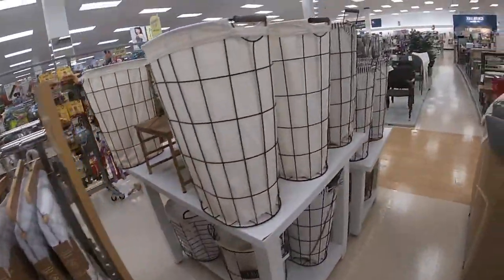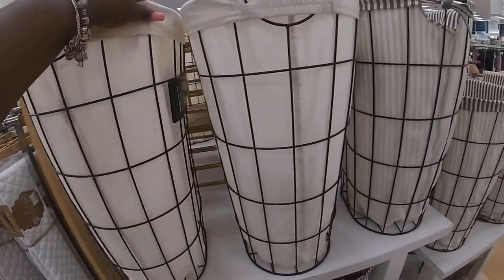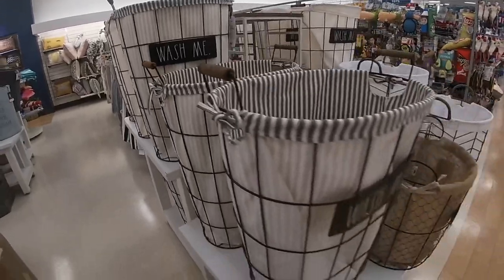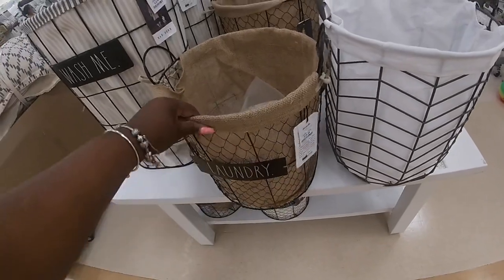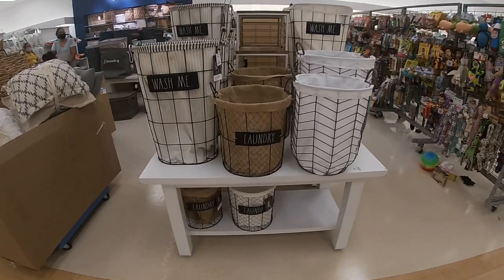Oh, and I have these cute baskets over here — 'Wash Me,' $25. Wash me, I'm already done — I'll say wash me. Wash me and laundry — the laundry is $17. So they have the beige and the brown and the tan.